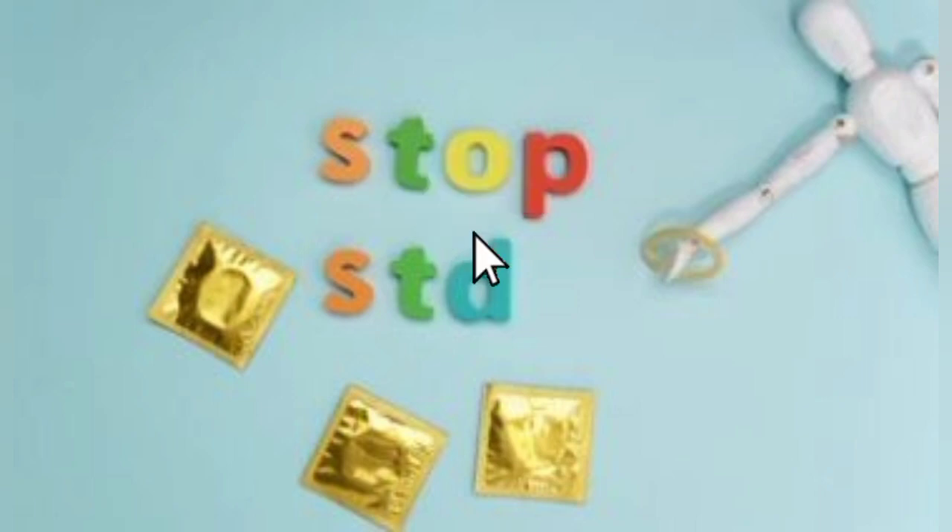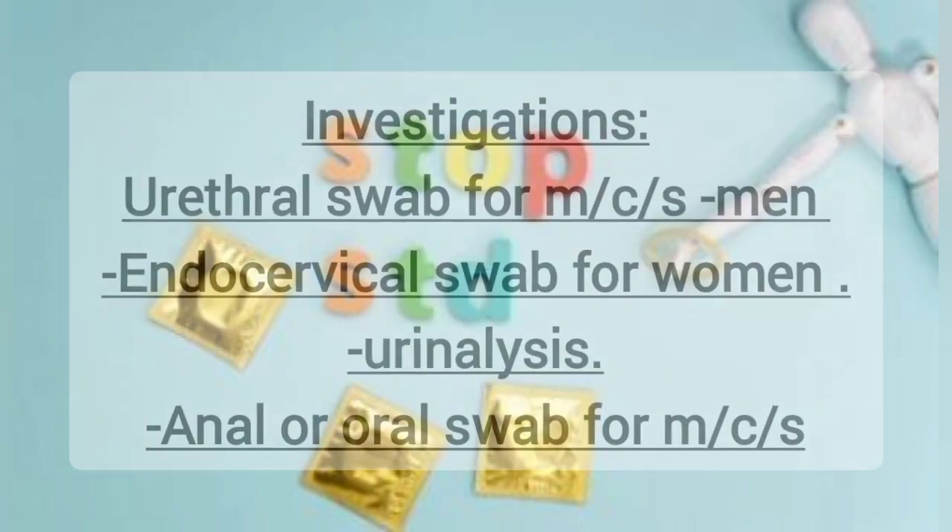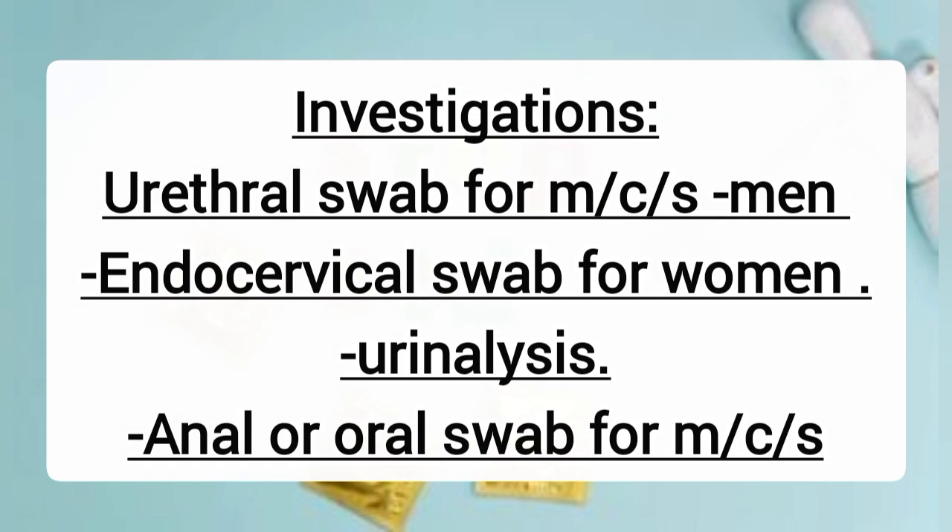One needs to seek medical attention for the doctor to perform investigations. Some investigations the doctor may order include a urethral swab for microscopy, culture, and sensitivity — to determine which medications you are sensitive or resistant to — in men, and a cervical swab for women. Urinalysis may also be done. For those who practice anal or oral sex, the doctor will take a swab for microscopy and culture.